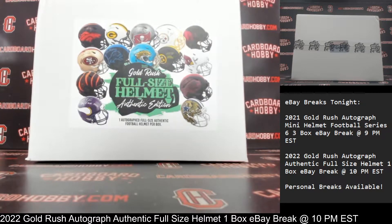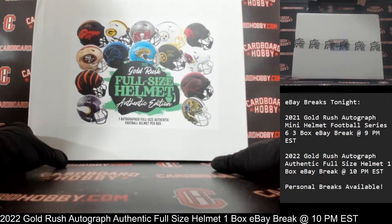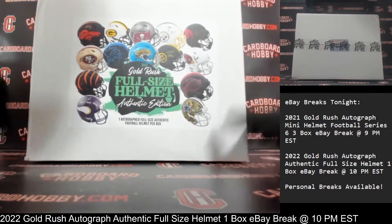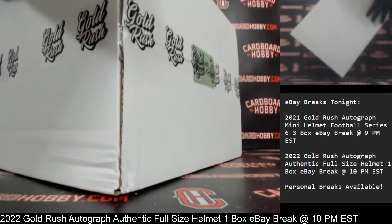Hards-72 rocking the Bengals. And that is your full lineup. Okay, we've got your box here. 2022 Gold Rush Autograph Authentic, full-size helmet. These helmets are absolutely beautiful, especially being authentic.